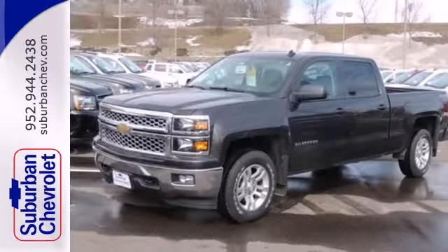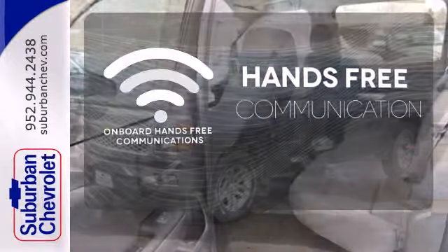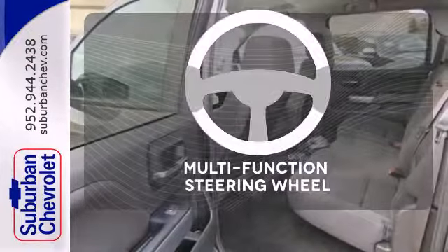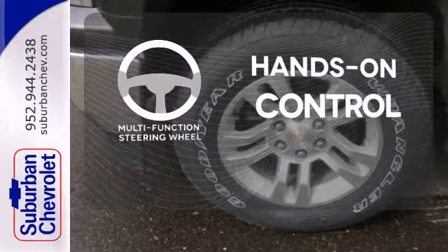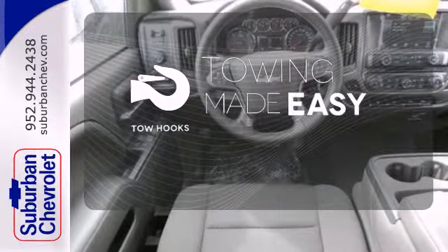Inside, it has a six-speaker sound system and multiple airbags. Activate your drive with your voice thanks to the onboard hands-free communication. The multifunction steering wheel helps keep your eyes on the road and your hands on the wheel. Tow hooks provide convenient pulling power.